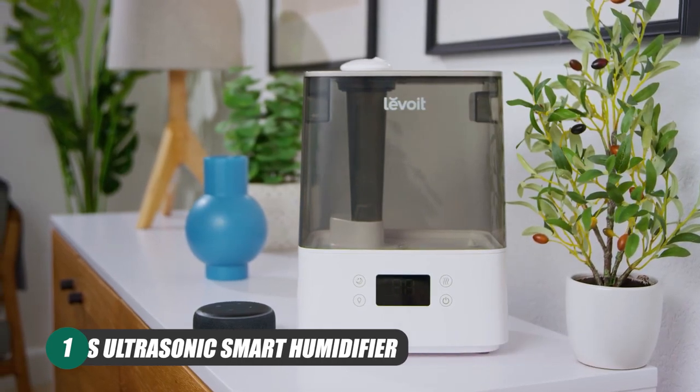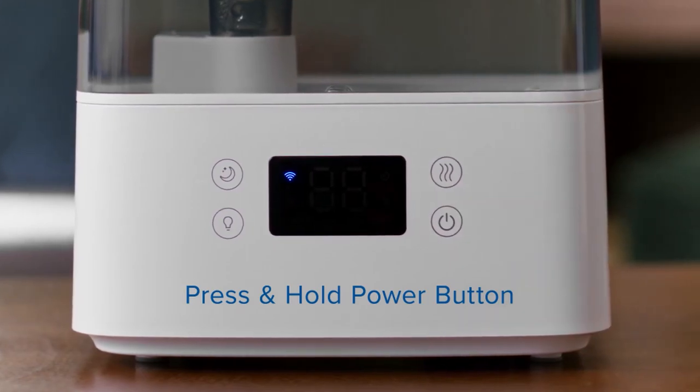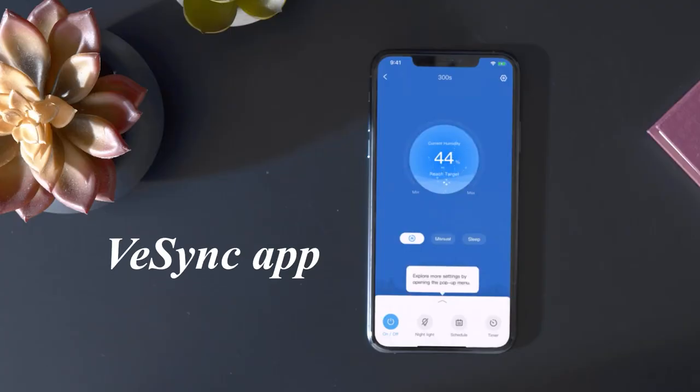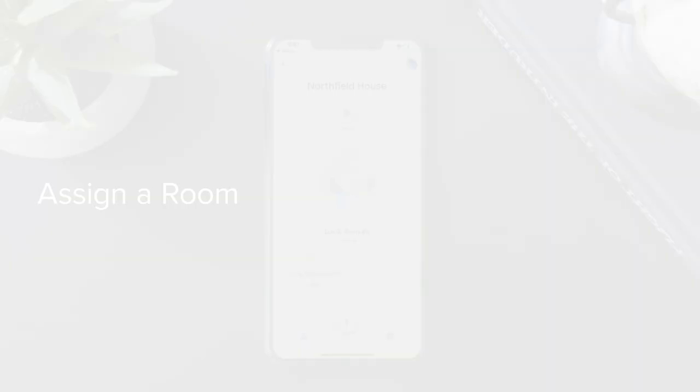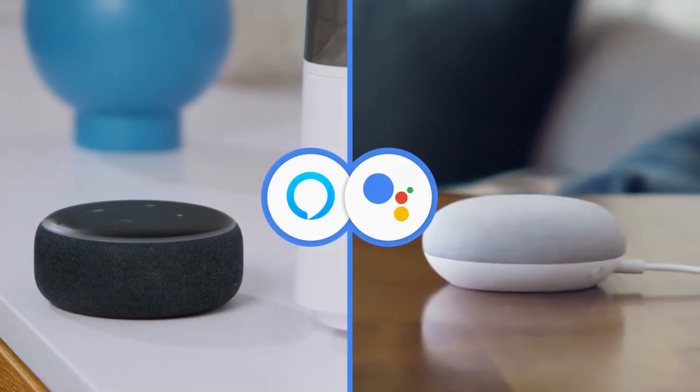First up is the Levoit Classic 300S Ultrasonic Smart Humidifier. The Levoit 300S is a Wi-Fi operated smart humidifier that is powered by the V-Sync app. This allows you to control it via your smartphone, and although more features are expected to drop shortly, it already sports Alexa and Google Assistant support.